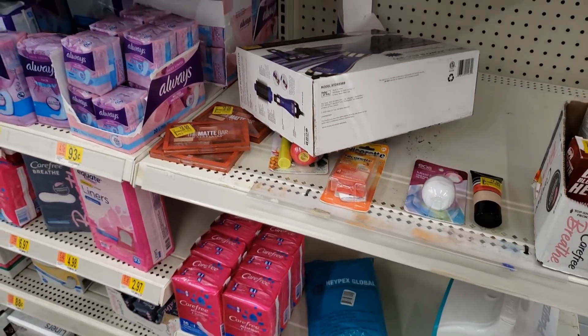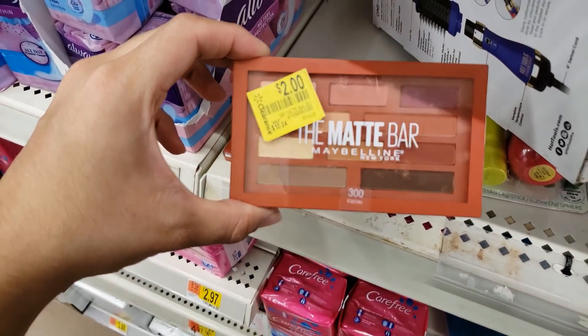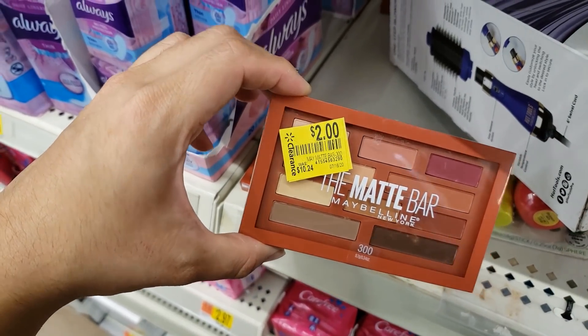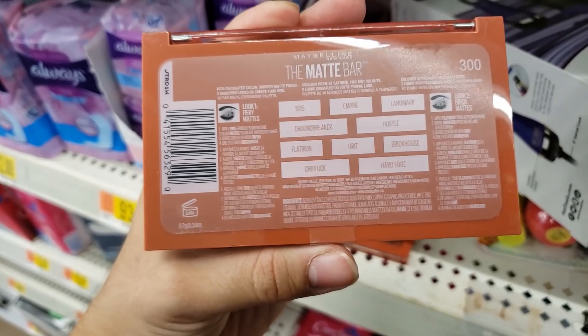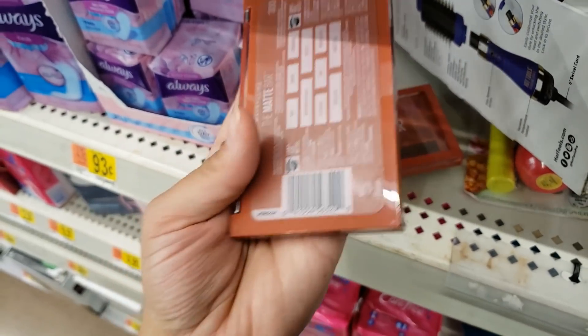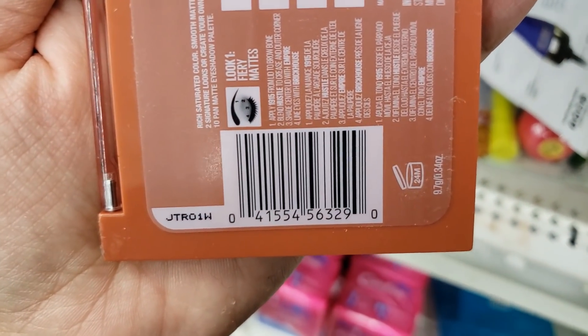They also have the Maybelline Matte Bar. It was $10.24 and went down to two dollars. I thought it was a lip product but it's actually eyeshadow — I don't put on makeup a lot so I'm not sure! But for two bucks, that's a really good deal and it's Maybelline.